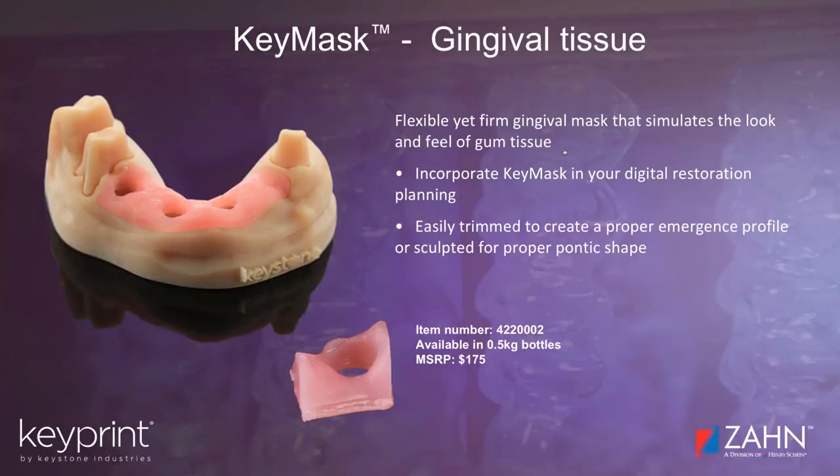KeyMask is our gingival mask product. As you can see from the photograph, this is how you seat it on your model and help see how an implant is going to fit and look with natural gum tissue. We offer this in a half-kilogram bottle because it would take a very long time to go through a full bottle printing these tiny gingival parts. The last thing we want to do is force consumers to buy a kilogram when a half kilogram will last them a decent amount of time.